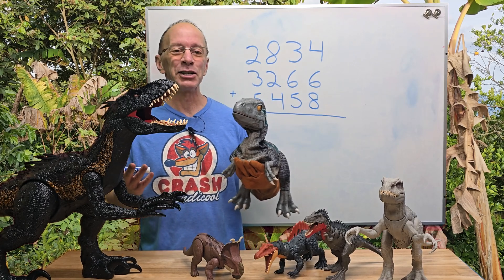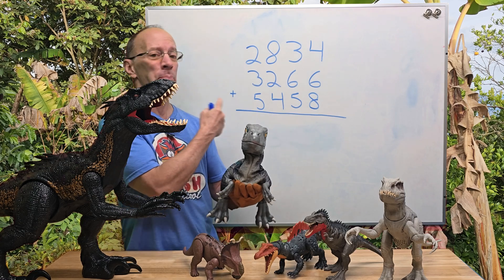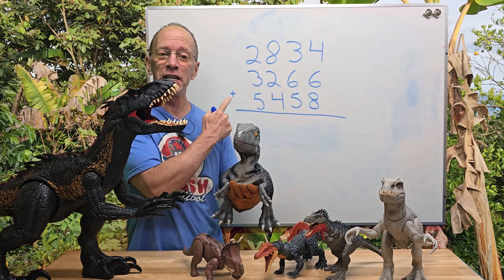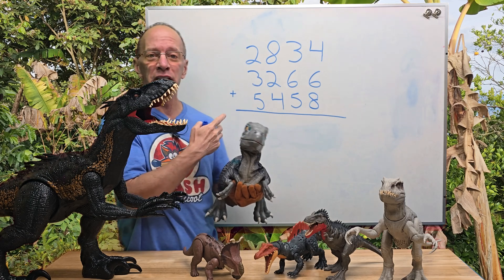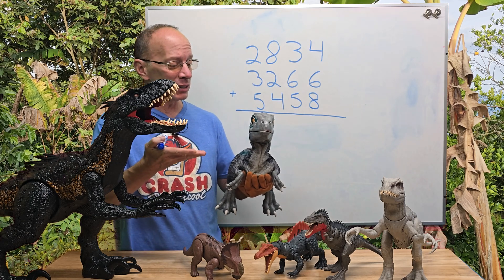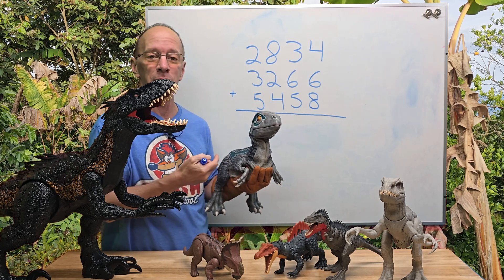Hey, welcome to the show. Today we're going to be doing a big addition — a four-digit number plus another four-digit number plus another four-digit number, all in the meantime with babysitting the baby raptor. The baby raptor loves doing mathematics.